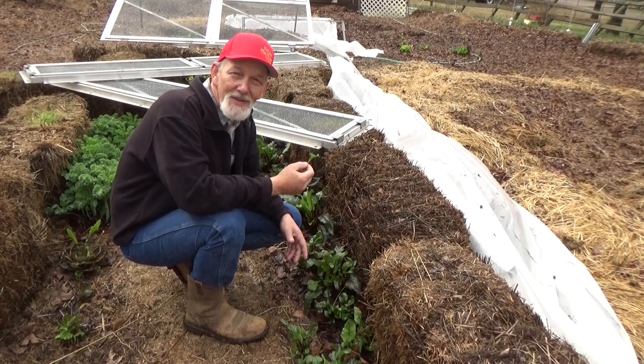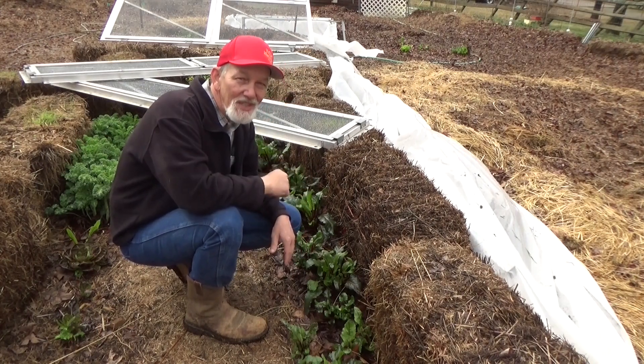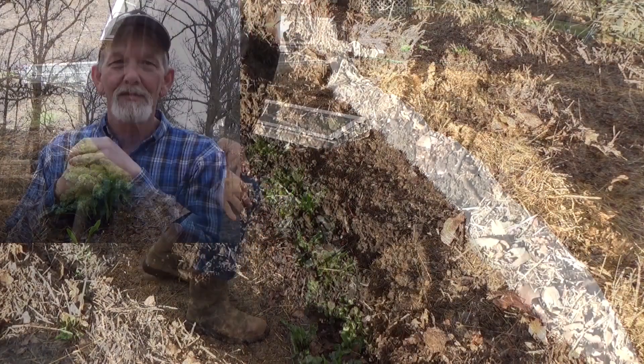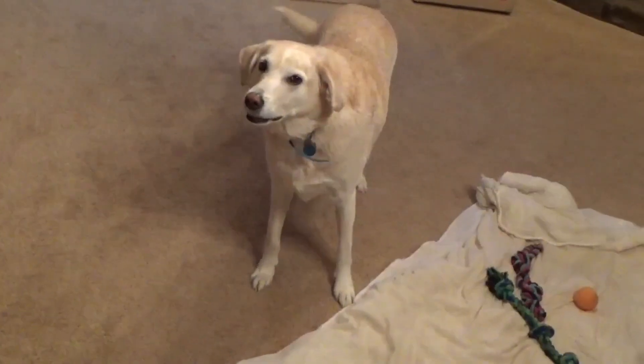Anybody ever say you can't have enough beets? Remember, until next time — take care of yourself, take care of your family, and God bless you. Come on, let's plant. Let's go plant garden.